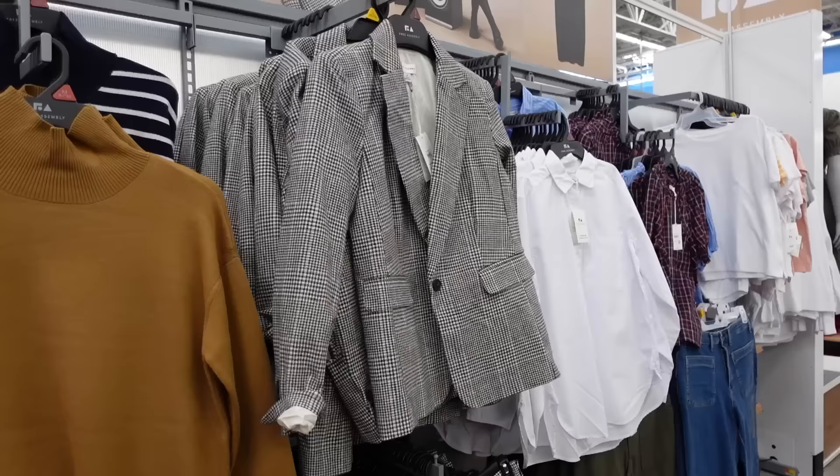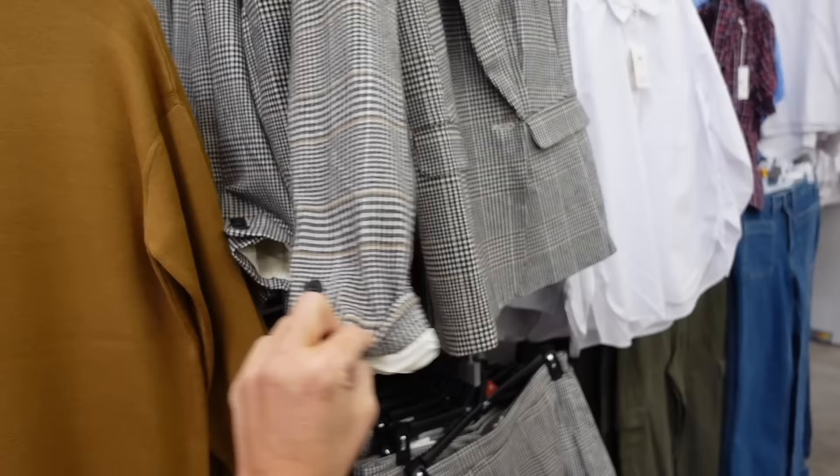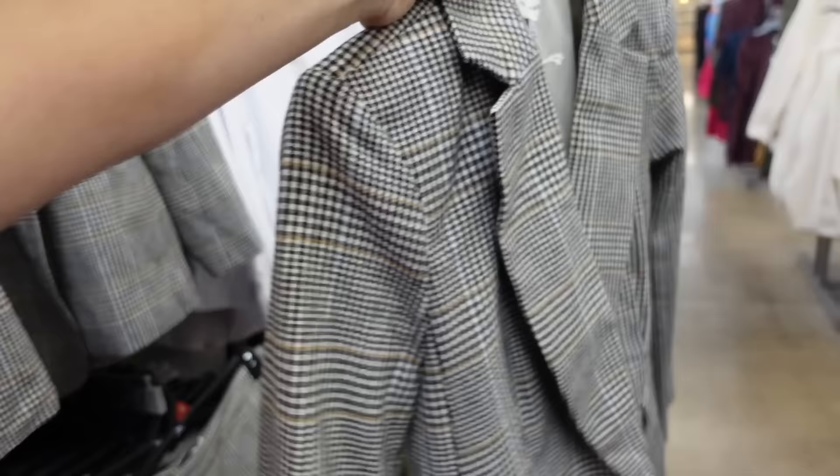For the next look, I'm going with this blazer from Free Assembly. It has a smaller collar lapel, completely lined on the inside, button detail on the wrist, two flat pockets, and seam detailing in the back. These are going to be $45.